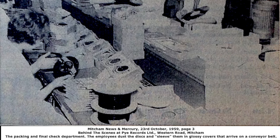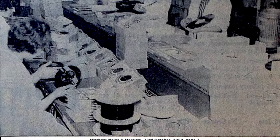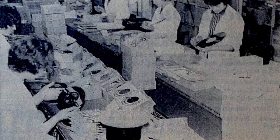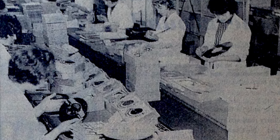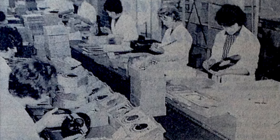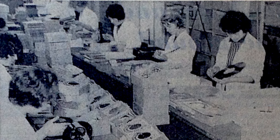Nearby, in soundproof boxes lined with acoustic tiling, a selection of finished records are played through to check for irregularities in sound. Fifteen girls, most of them live in the Mitcham and Tooting area, then receive the discs for final checking and wrapping. The discs are dusted and sleeved with paper or polythene protective covers. They are then neatly slipped into the glossy covers and sent to the packaging and dispatch department. So next time you walk into your local record store to select a disc, remember the work and processing necessary before your favourite song or classical suite is brought to the living room.